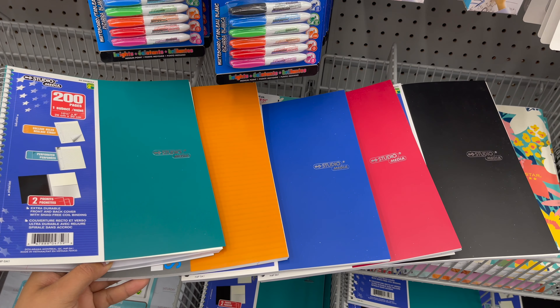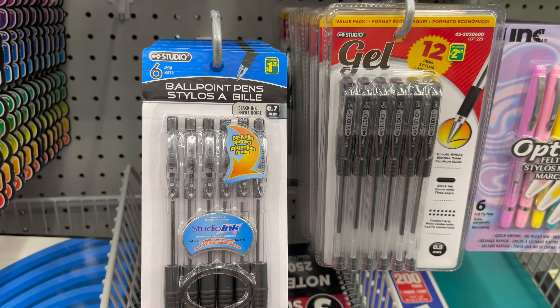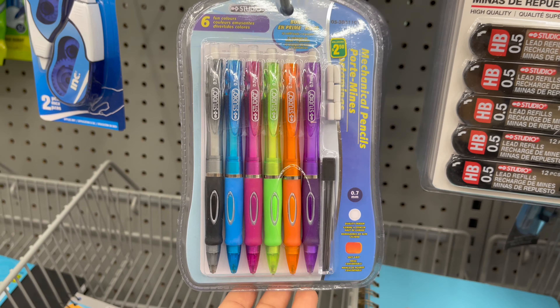This is a one subject dot ruled book only for $4 — they have so many colors and styles to choose from. Dollarama carries a variety of notebooks; this is a one subject notebook only for $2.50 and they have so many colors to choose from. Dollarama carries BrightR ballpoint pens — you can see the detail and price.